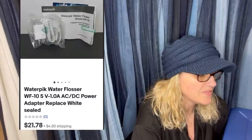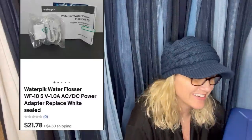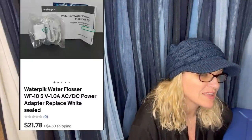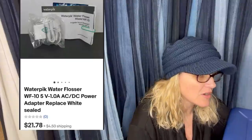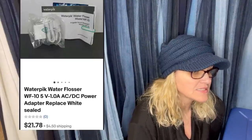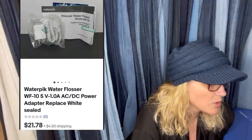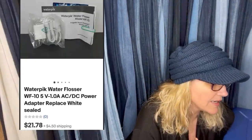Got this at my honey hole with a bunch of things — $15 total, so probably $3 for this water flosser. It came without the box but everything was sealed within a pouch. Decided to part it out and sell each item as replacements. This sold within two weeks of listing and already paid for the trip that day. It's a Waterpik water flosser — sold for $21.78 plus shipping.